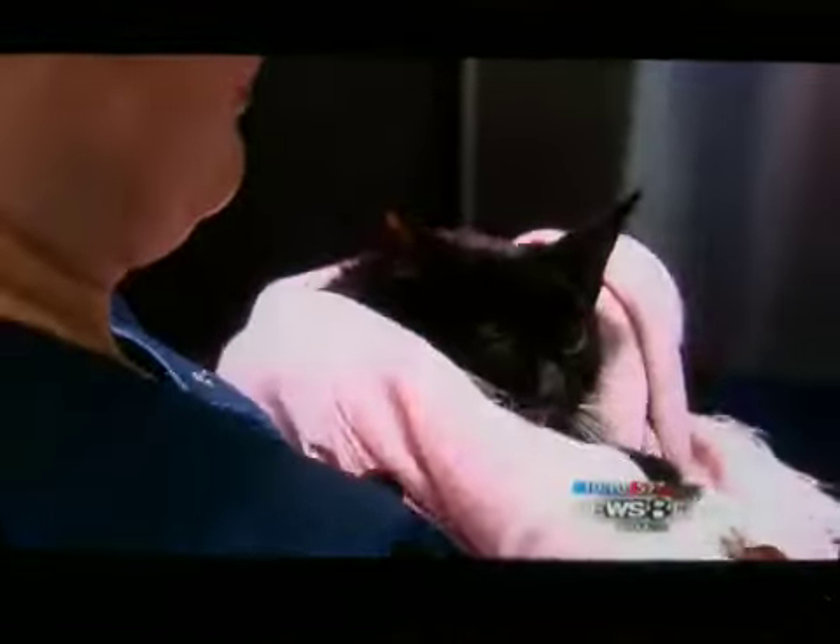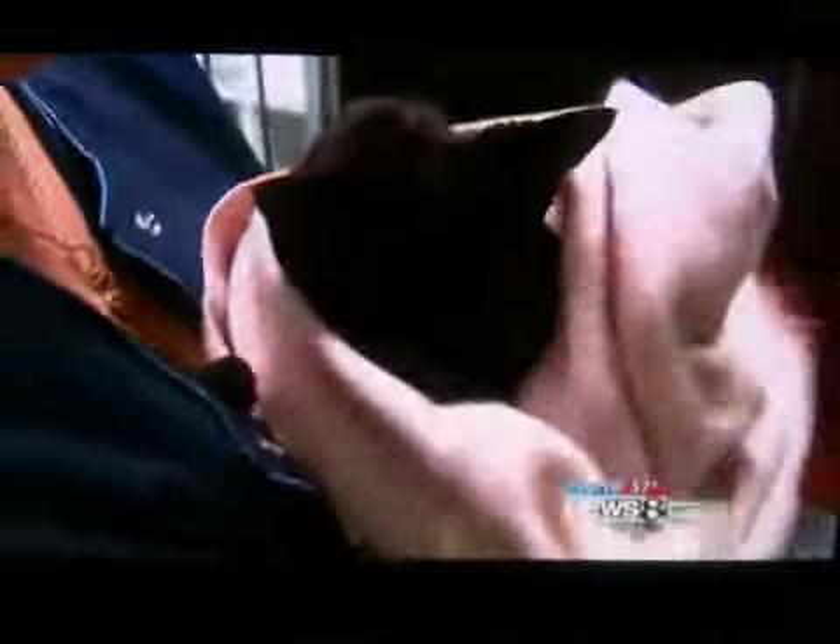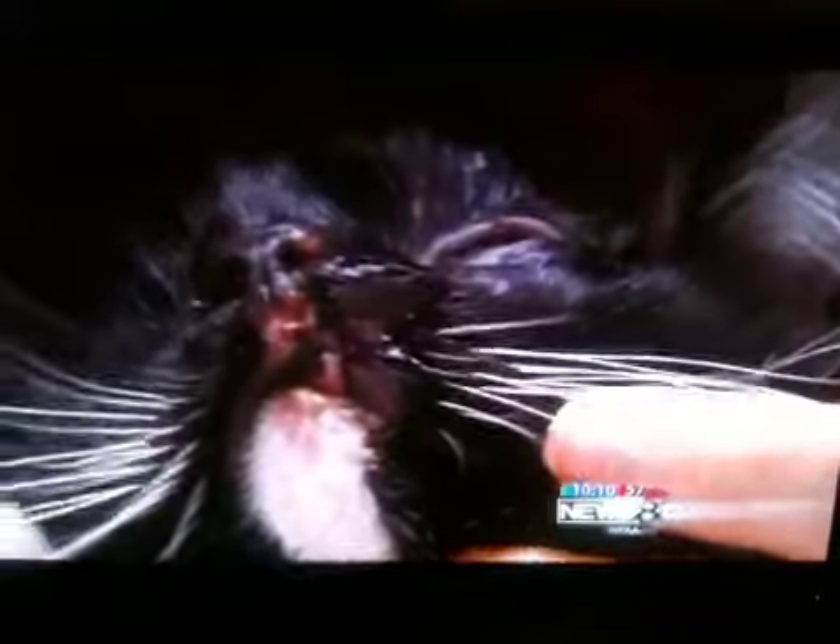That's eight-month-old Rewind, all patched up — puncture wound to the left side of her head, lip on the left side was torn. The little black cat whose curiosity nearly killed her.